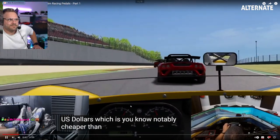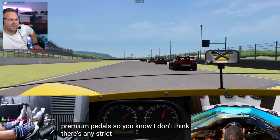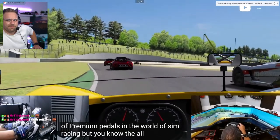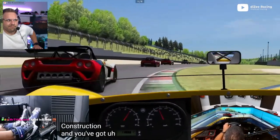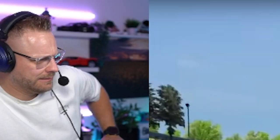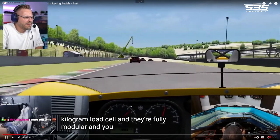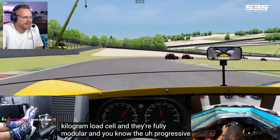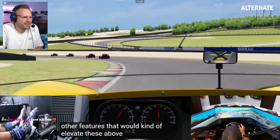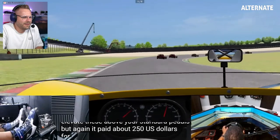They're notably cheaper than other what you might deem premium pedals. I don't think there's any strict dictionary definition of premium pedals in the world of sim racing. But the all-metal construction, the 200-kilogram load cell, they're fully modular, and the progressive resistance in the clutch — there are a few other features that would elevate these above your standard pedals. But again, I paid about $250 U.S. dollars for them.